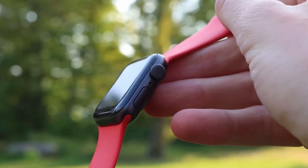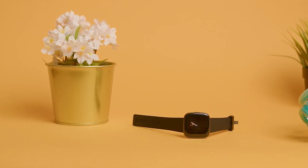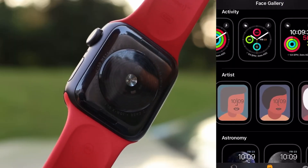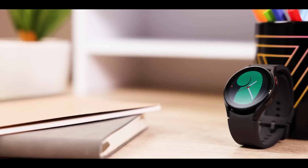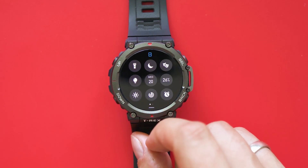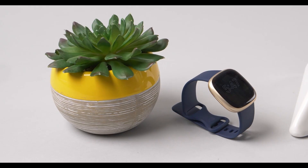Hey everyone, welcome back to TalkTally, the go-to destination for all things tech on a budget. Today, we're diving into the world of smartwatches, exploring the top five budget-friendly options that won't break the bank. Whether you're a fitness enthusiast, a tech-savvy individual, or just looking for a sleek companion for your daily adventures, we've got you covered.